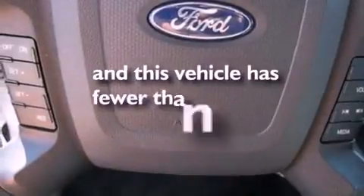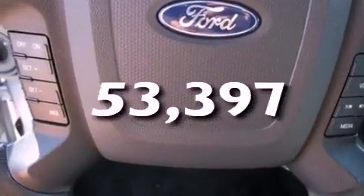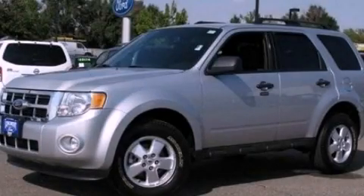This vehicle has fewer than 54,000 miles on the odometer. Please call today to reserve this vehicle for a test drive.